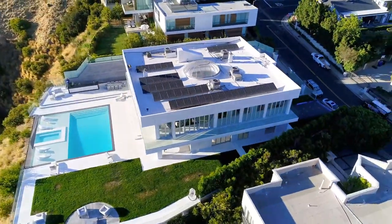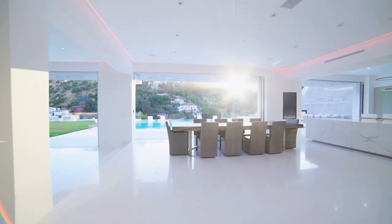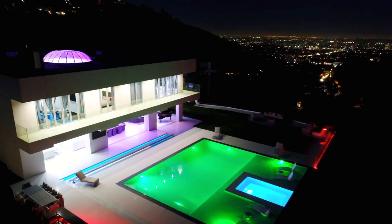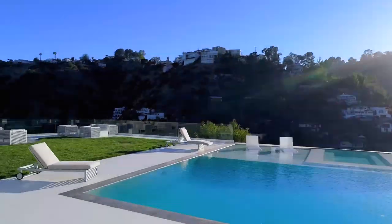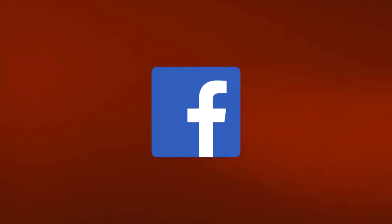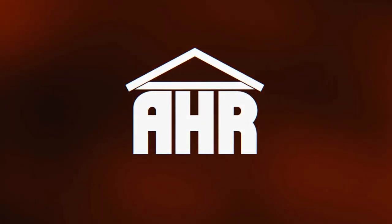But that pretty much wraps up our tour of ZHC's new 10 million dollar mansion. I'd love to hear what your favorite part is about the house down in the comments, and if you had 10 million dollars, would this be a home you'd purchase? If you enjoyed today's video, make sure to hit that subscribe button and follow us on all of our social media accounts in the description. Thanks for watching and we'll see you next time.